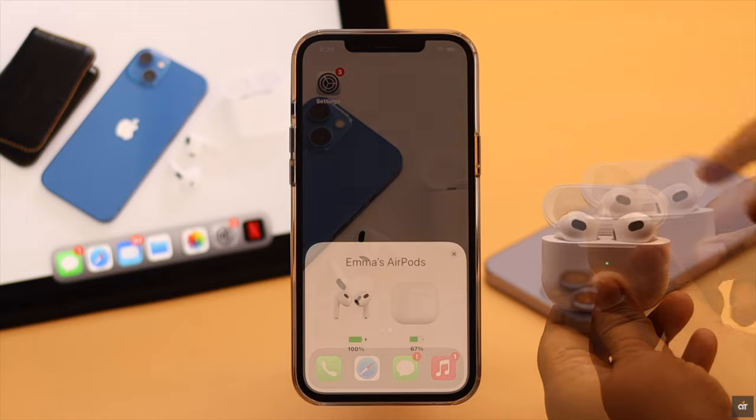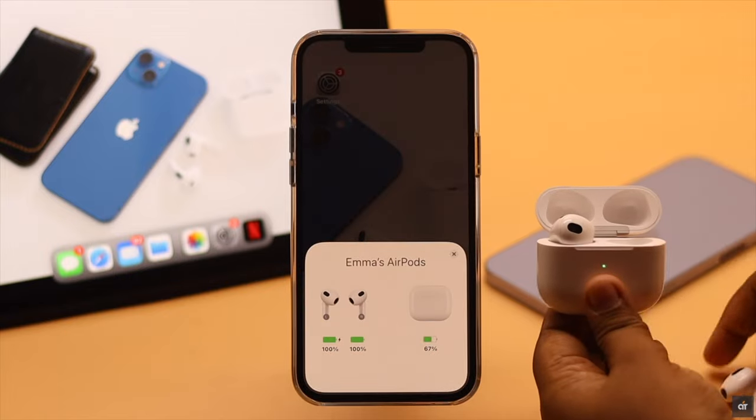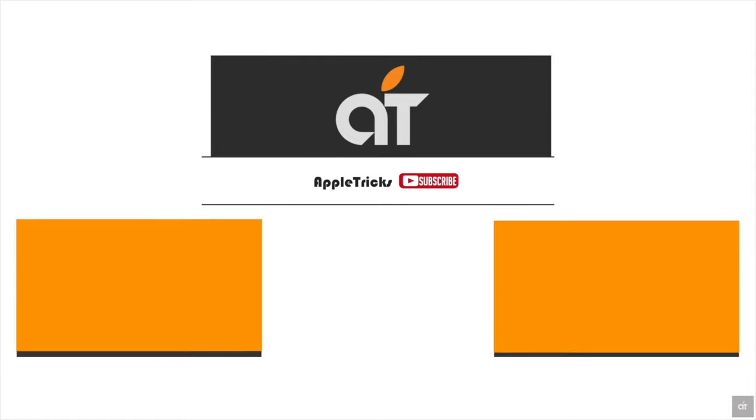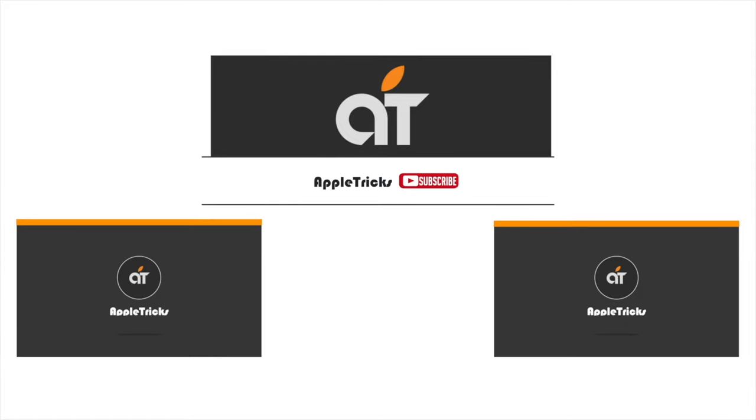So guys, this is the way you can easily fix the 'one AirPod louder or quieter than the other' problem. If you have any questions regarding the topic, let us know in the comments below and always stay with our channel.